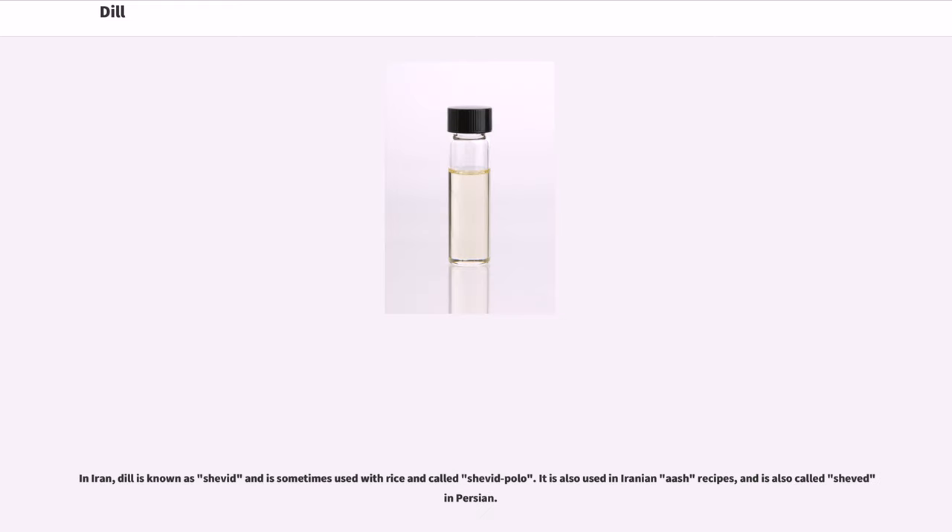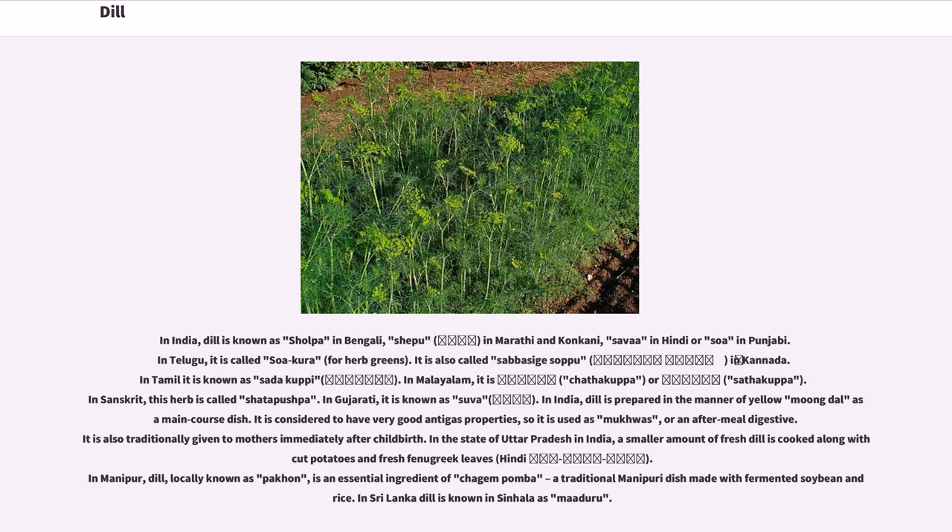In Iran, dill is known as shevat and is sometimes used with rice and called shevat polo. It is also used in Iranian ash recipes, and is also called shevat in Persian. In India, dill is known as shalpa in Bengali, shepu in Maradi and Kankani, saiva in Hindi, or soa in Punjabi. In Telugu, it is called soa kura for herb greens. It is also called sabasaj sapu in Kannada. In Tamil it is known as sadha kuppi. In Malayalam, it is chatha kuppa or saitha kuppa. In Sanskrit, this herb is called shatapashpa. In Gujarati, it is known as suva. In India, dill is prepared in the manner of yellow moong dal, a samane kors dish. It is considered to have very good anti-gas properties, so it is used as mukwas, or an after-meal digestive. It is also traditionally given to mothers immediately after childbirth.